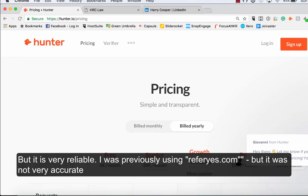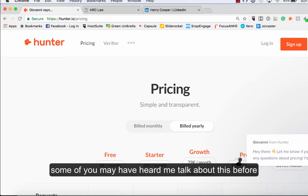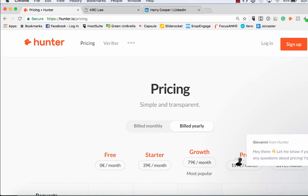Previously I was using refer.yes, which some of you may have heard me talk about before, but it started throwing back some pretty poor results and the email addresses weren't working. So this one is spot on — I recommend it. It's called hunter.io.